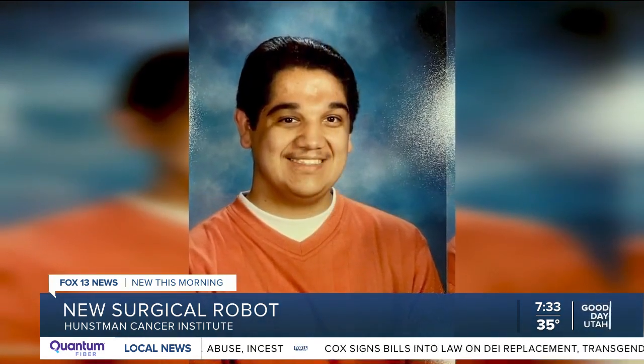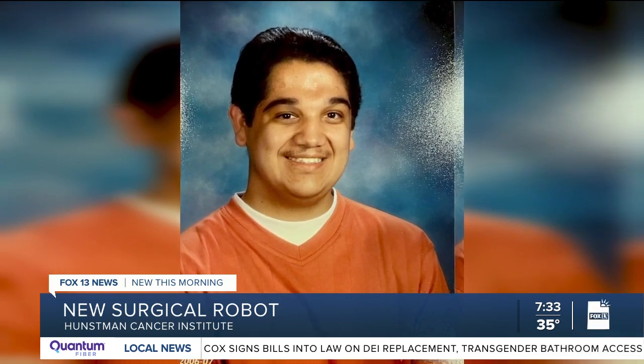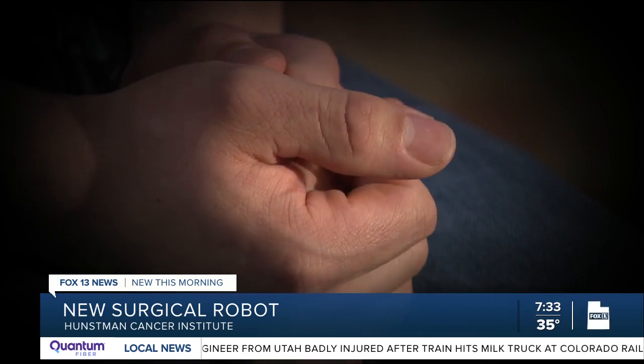After more surgery, Reyes went years without problems — until last June, when he began struggling to eat food. They found the cyst there again, but not in the same area as the ones in the past. This one was more in the back of the base of the tongue.